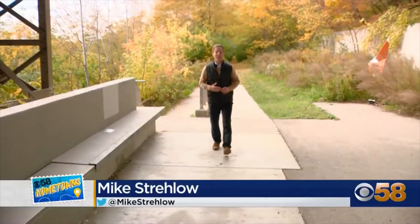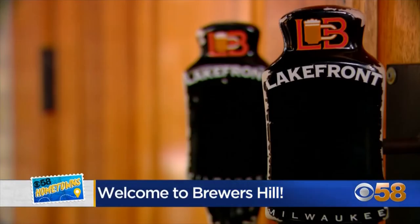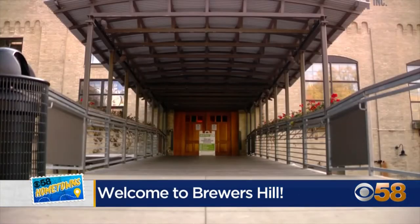Milwaukee's Brewers Hill neighborhood lives up to its name. There is a brewery at the bottom of the hill, but that is not all. Mike Strelow shows us the next historic stop on the CBS 58 Hometowns Tour. Located on a Milwaukee River bluff, Brewers Hill is home to the Beer Line Trail, a former rail line that served Pabst, Blatz, and Schlitz — an urban trail that'll take you to a variety of places, including Lakefront Brewery.